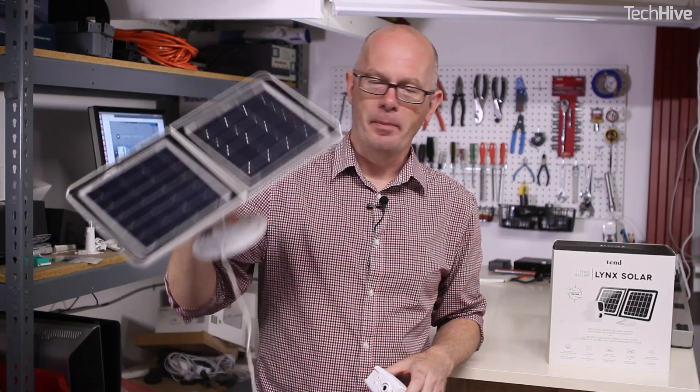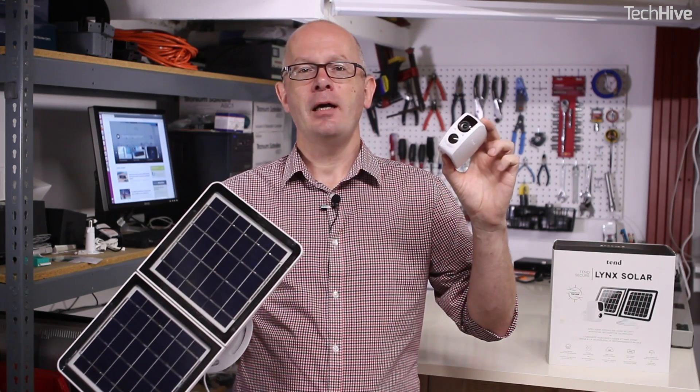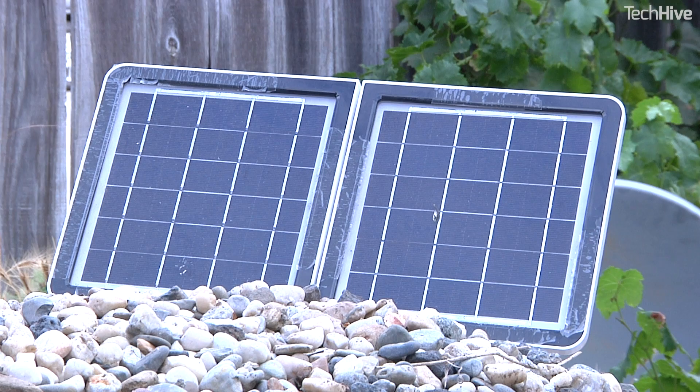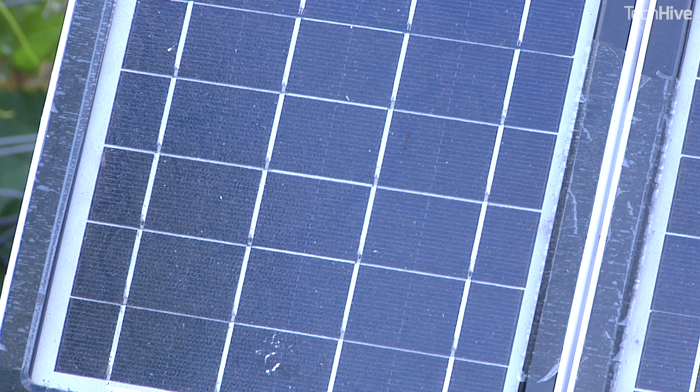And then there's the solar panel. It means complete freedom in where you can mount the camera because you don't need to be near an electrical outlet. This is especially useful if, say, you've got a long driveway and you want to put a camera at the end of it, or maybe at the rear fence on your property where you don't have electricity.